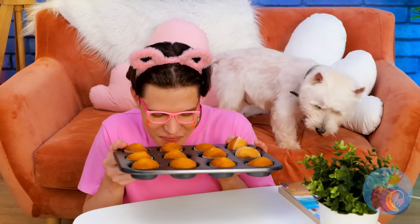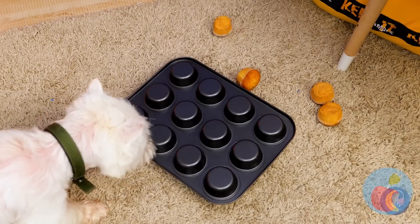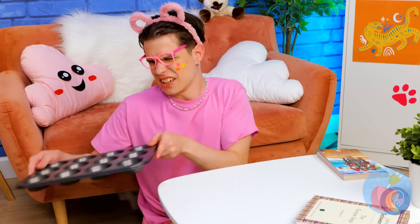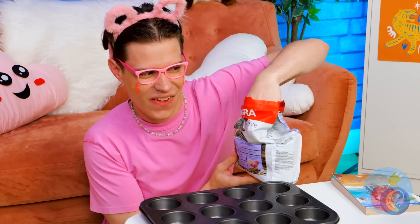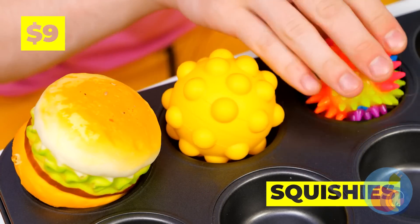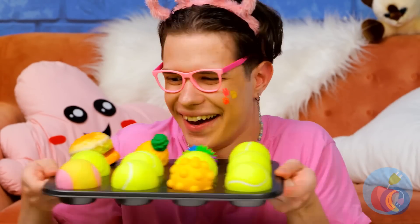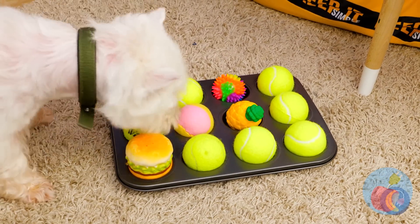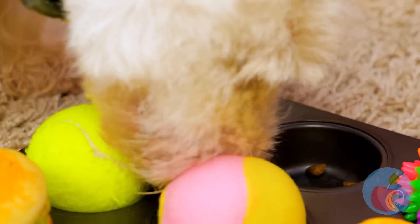By the looks of it, somebody wants a muffin — and they're not going down without a fight! If only we could make a muffin tin treat for pups. Just fill each hole with kibble and a toy. Tennis balls — you can never go wrong with tennis balls! Some prefer muffin tops, but this dog can't wait to get to the bottom!